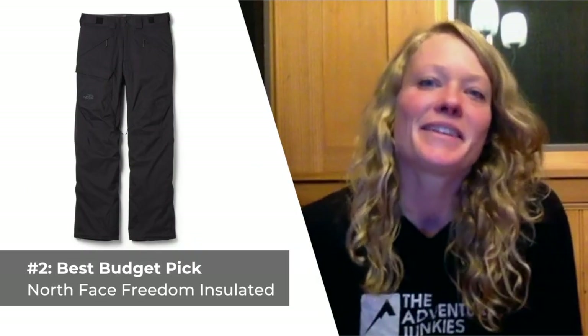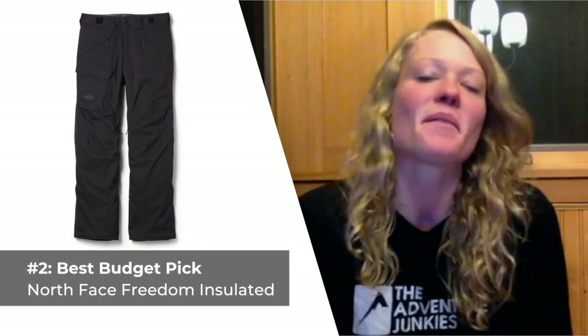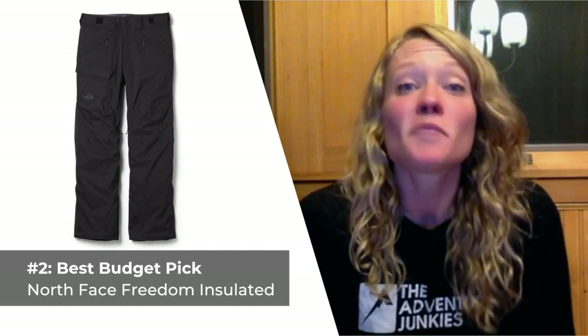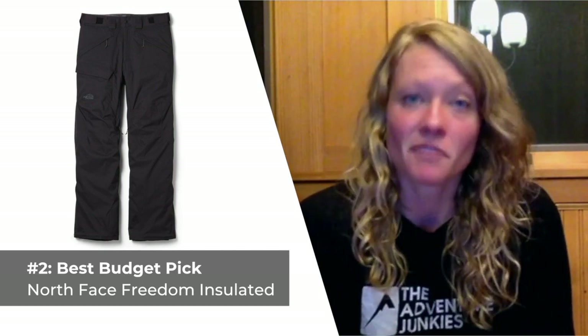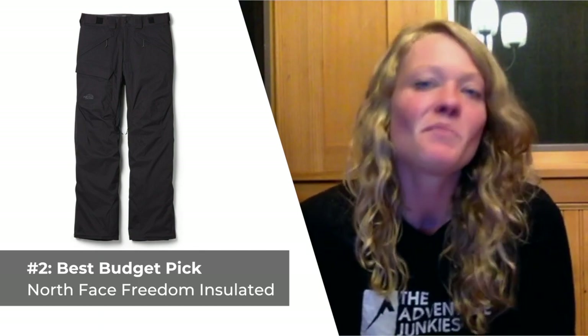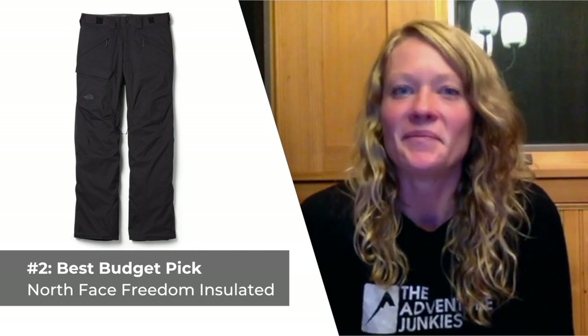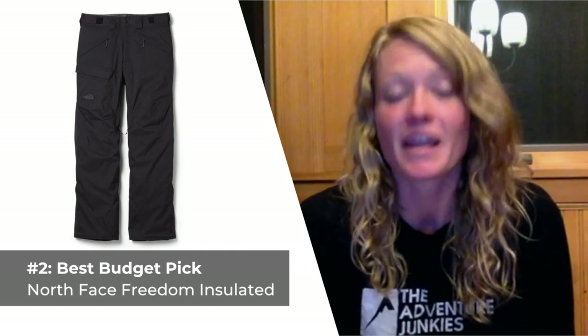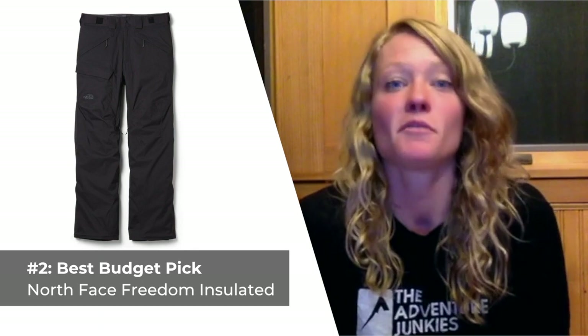The second ski pant we've selected is the best choice for those of you that might be on a budget — the North Face Freedom Insulated. When you need something warm and high quality but you don't have a lot to spend, the $170 Freedom Insulated pants might just fit the bill. North Face designed these with 60 grams of Heat Seeker insulation and an outer DryVent waterproof, breathable shell.